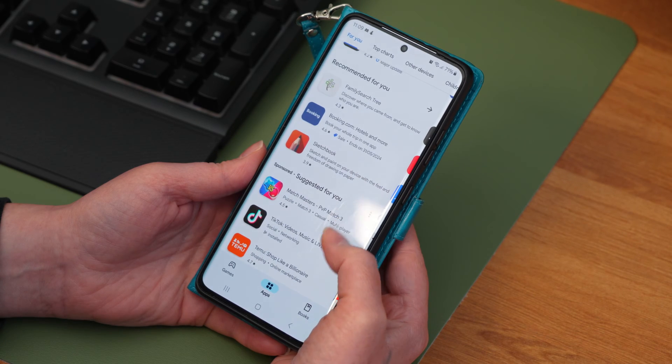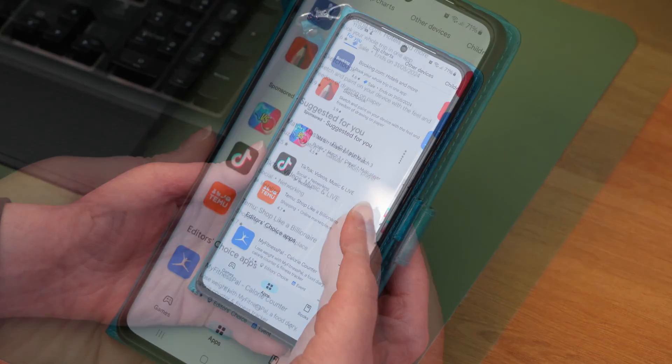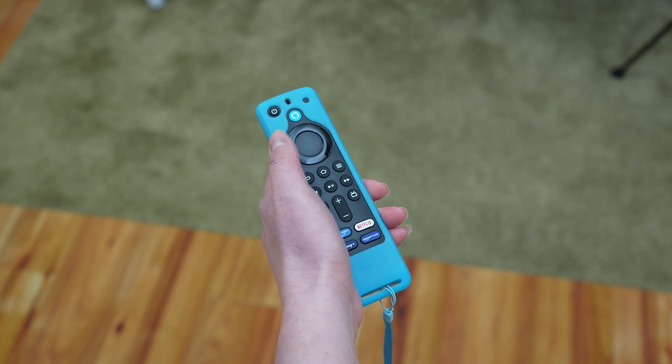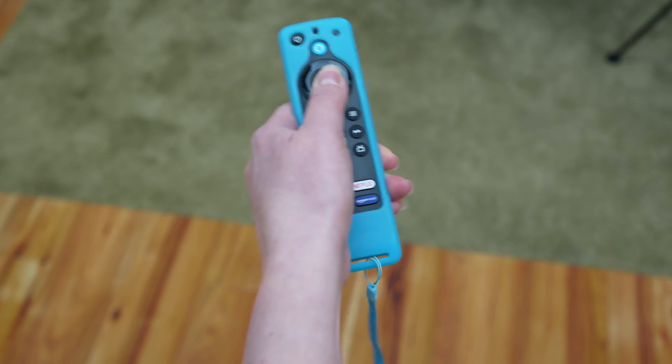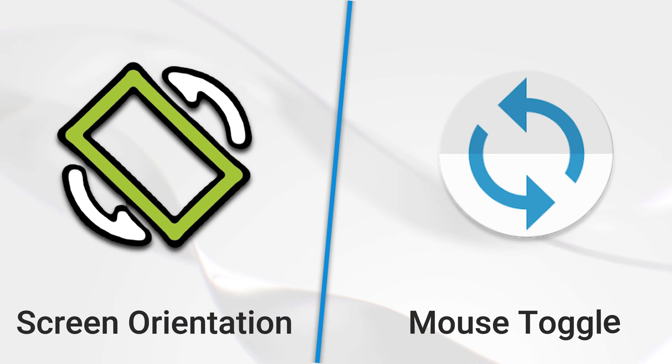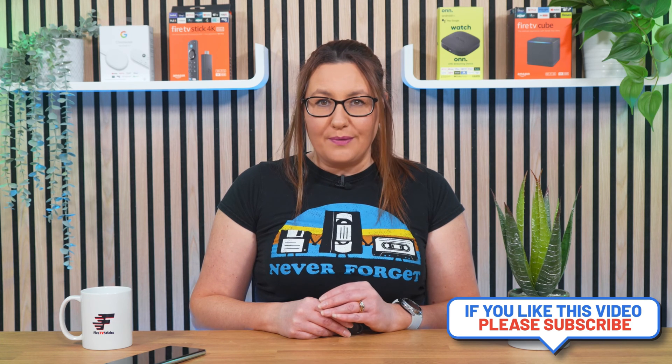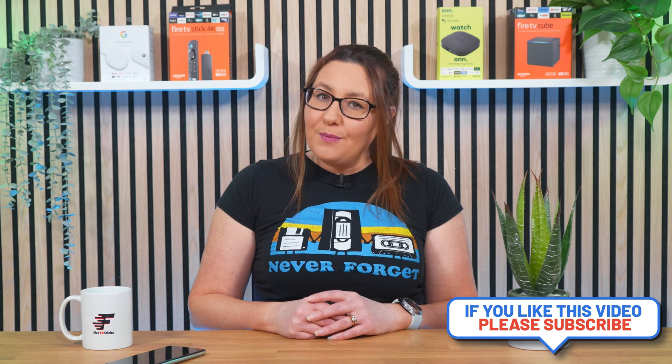In addition, most apps in the Google Play Store are designed specifically for Android and touchscreen devices, which means they won't work correctly on the Fire Stick without additional apps to change the screen orientation and navigate using a virtual mouse. Therefore, installing a replica of the Google Play Store is better. You can't get it from the Amazon App Store, but you can sideload it.